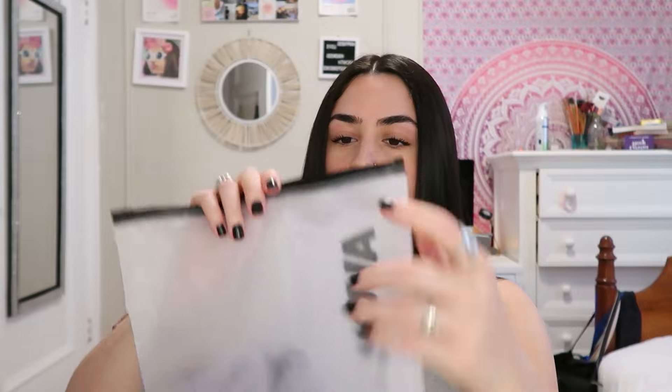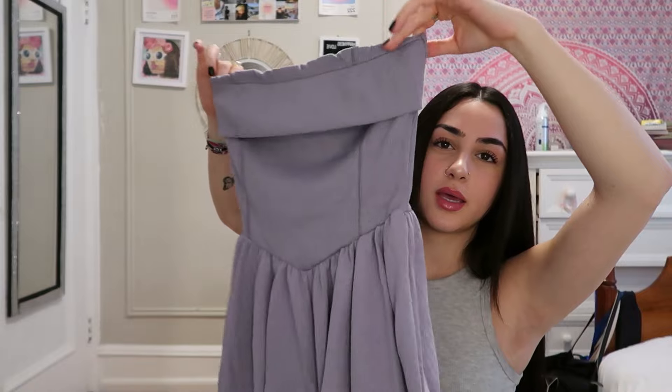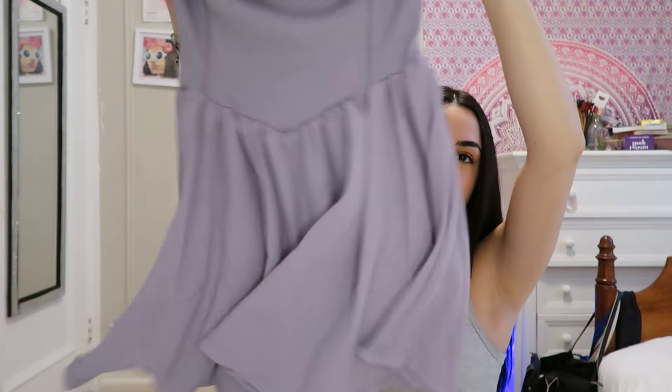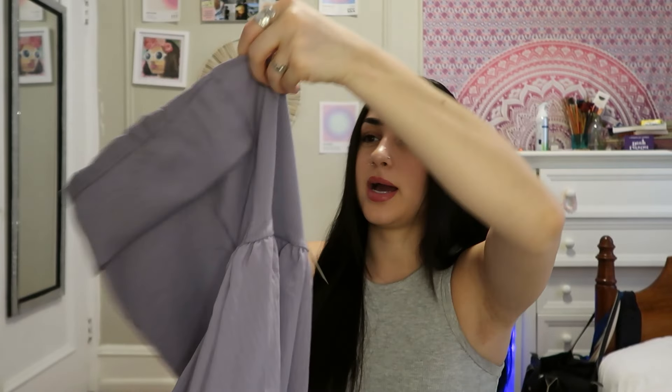I think this is a romper dress - you guys will know before I know. Oh my god, tell me this isn't so cute - it's flowy! I'm excited to try this on. Look at the back! I got this in a size medium.